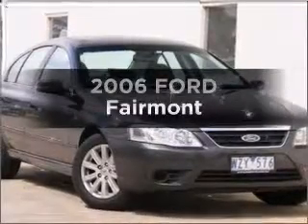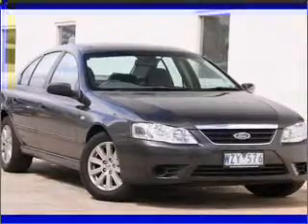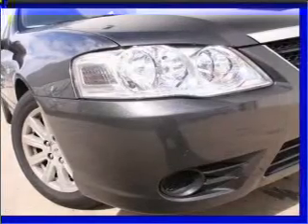Searching for a 2006 Ford Fairmont. Experience the comfort of driving this well-presented vehicle with a solid 6-cylinder engine connected to a smooth-shifting automatic transmission.